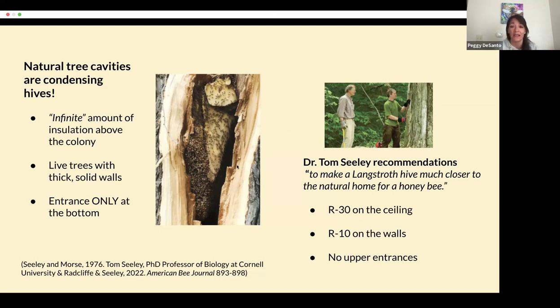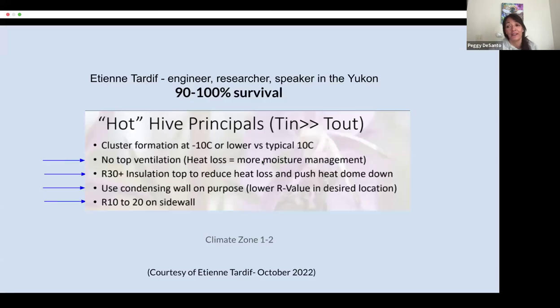Etienne Tardif, who lives in the Yukon — climate zone one or two — gets 90 to 100% survival, which tells you something. He too uses R30 on the top of the hive, R10 to 12 on the side walls, no upper entrances, and uses a condensing wall on purpose. So again, Etienne uses the condensing hive approach.